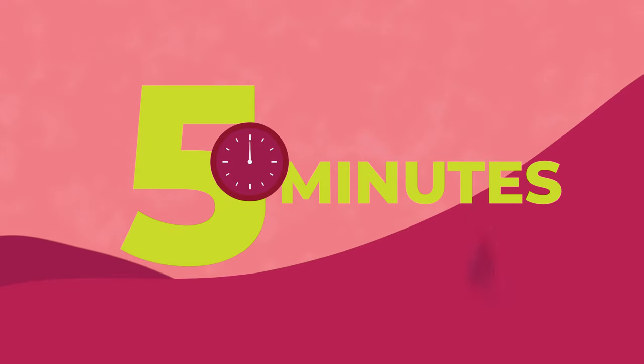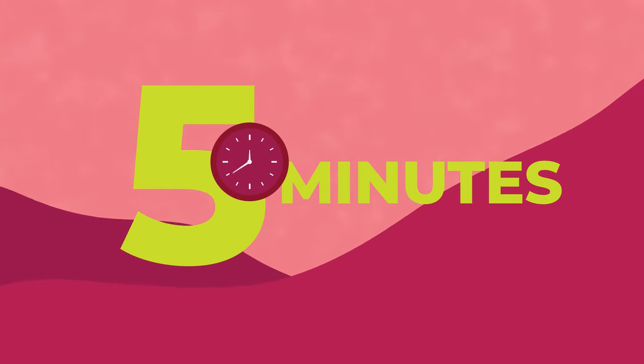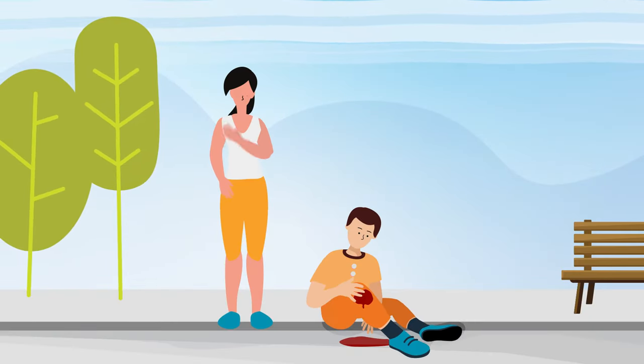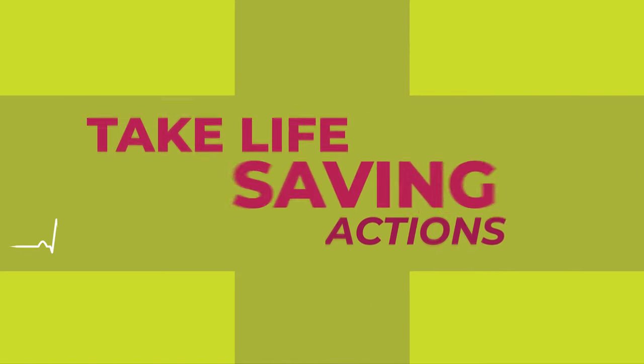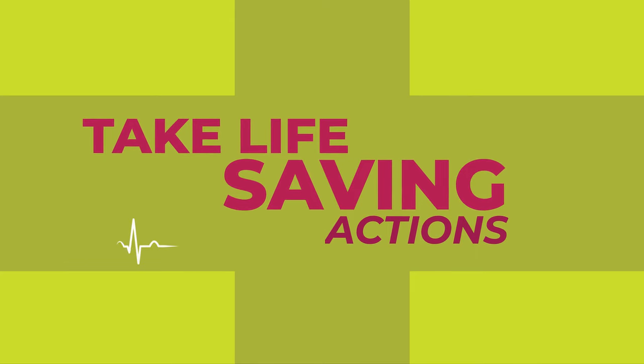A person can die from blood loss within five minutes. If you find yourself in an emergency situation, call 911 or direct someone else to. Then you can take life-saving action while waiting for help to arrive.